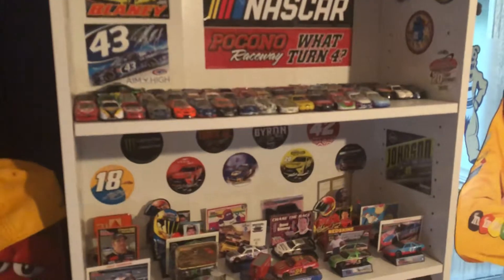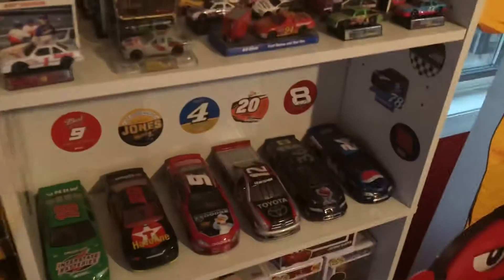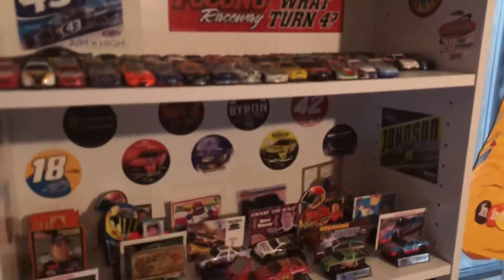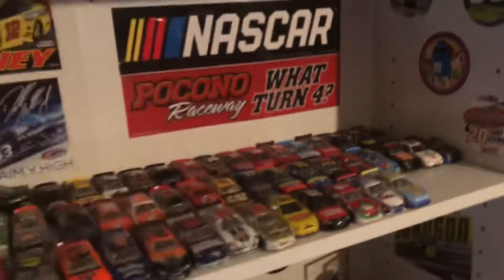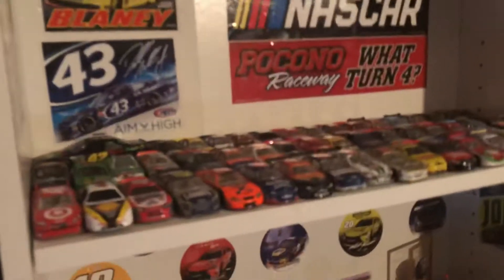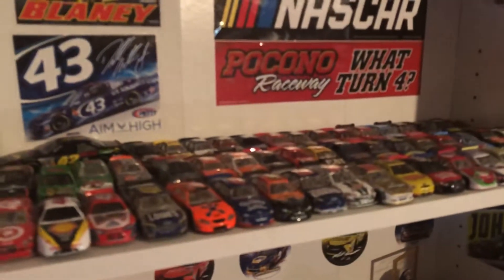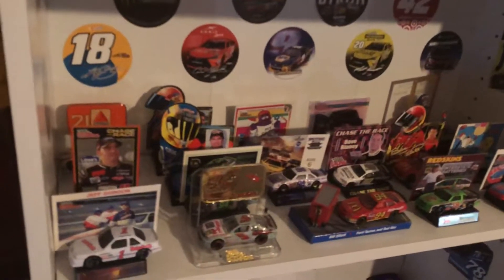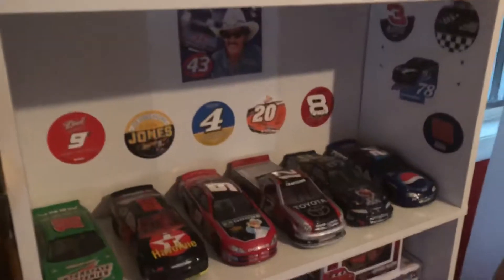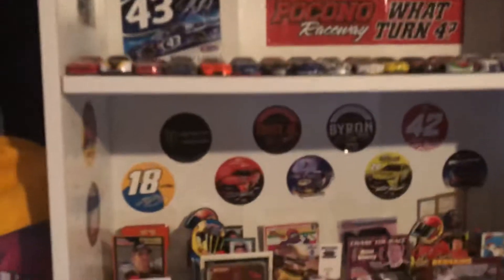Over here, nothing else has really changed. These cards here are basically flea market cars or 07 Racing Collectibles cars — mostly about 90 percent flea market. When I say 07 Racing Collectibles cars I basically mean a good few deals I find there. For instance, these two Junior ones are from 07, and the Denny Hamlin back there is one too. There's a good handful from 07 Racing Collectibles, but most of these are flea market. The 1:64 cars are all basically flea market.